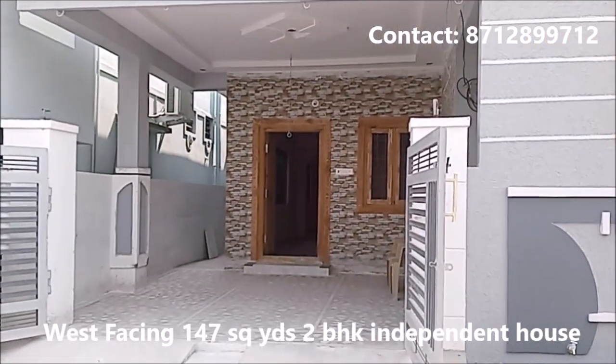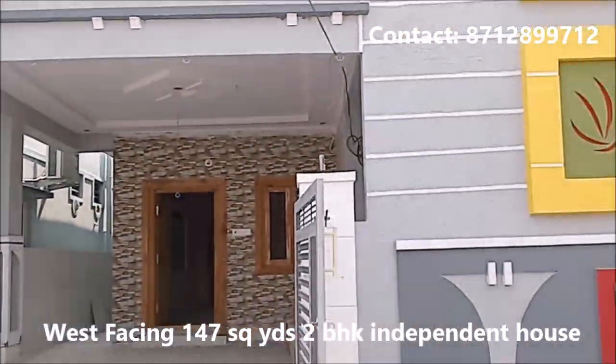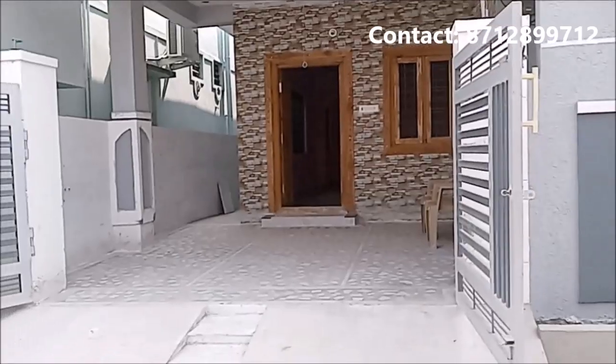Welcome to the Independent House for Sale channel. This is 147 square yards, west-facing area, 2BHK. This is Saikal Nish Serial area.